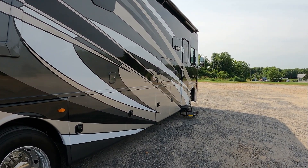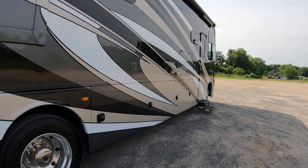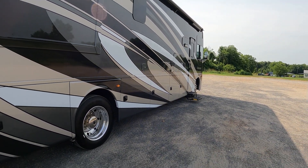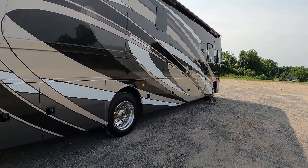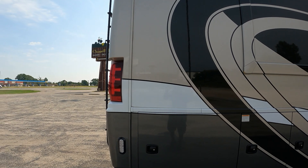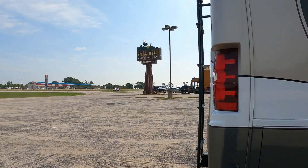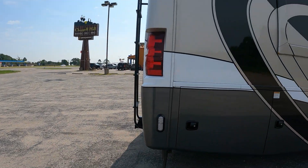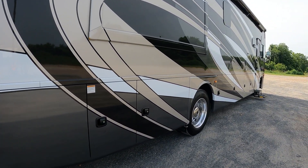Hey guys, welcome back to the channel. Today I just wanted to show you why it's so important to have a portable power station on your RV. I'm driving out of town and I just stopped — we stopped to get something to eat real quick. We're in the middle of nowhere, just pulled over the side of the road, and I have my AC running inside the RV.